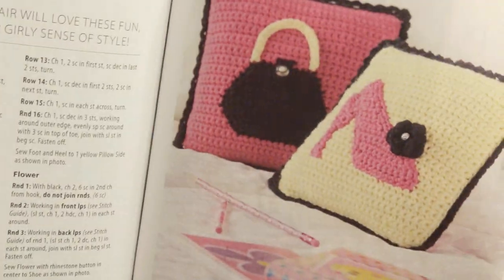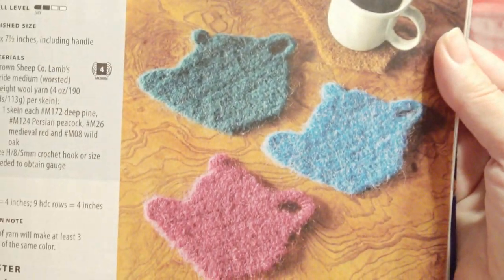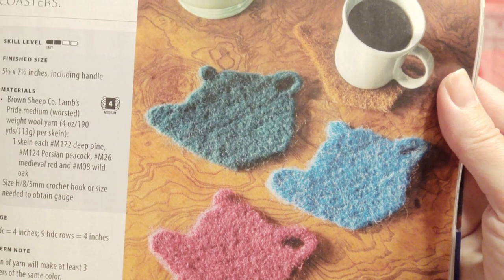So you'll get two girl pillows. You will get this nice magazine with all these patterns. I really liked these felted teapot coasters — I think you can make these with any type of yarn.